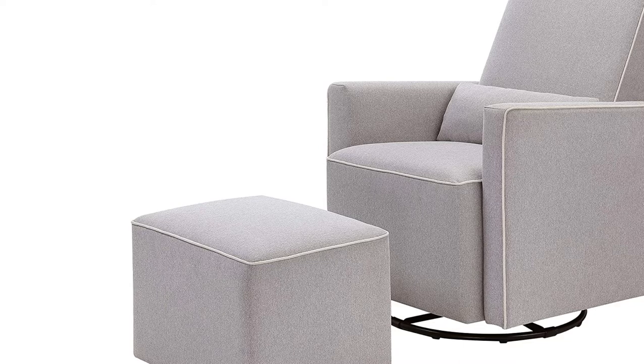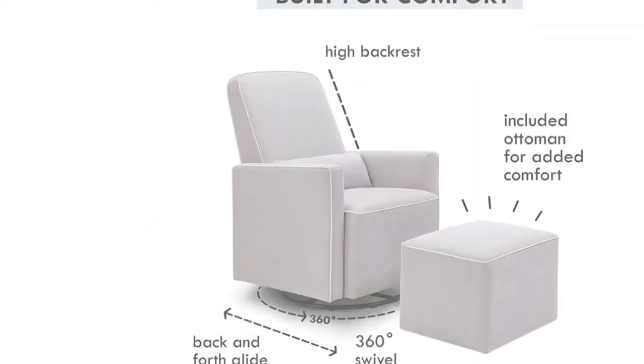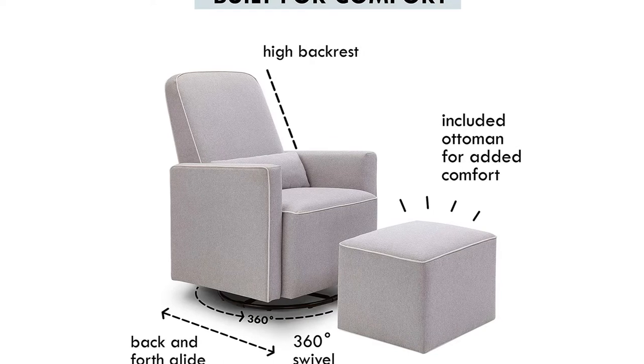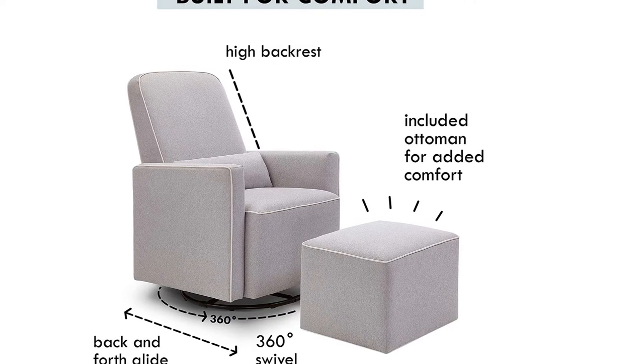What you should know: one potential downfall is that it may not support your head and neck if you're taller. One reviewer commented that she was 5 feet 8 inches tall and had to send it back.